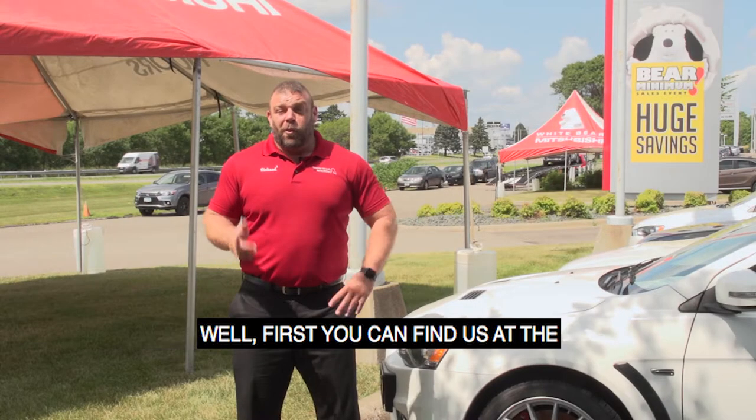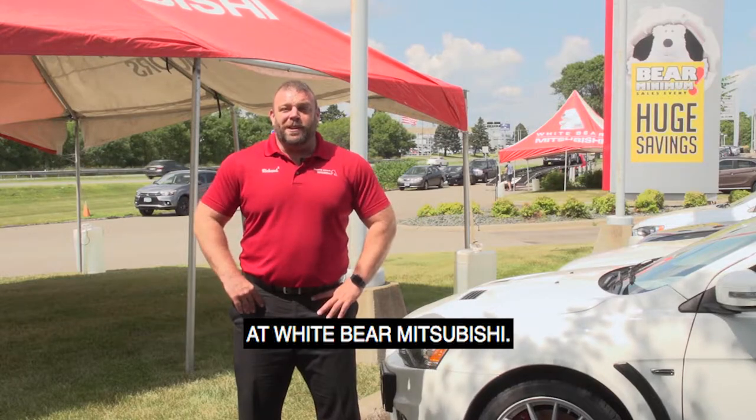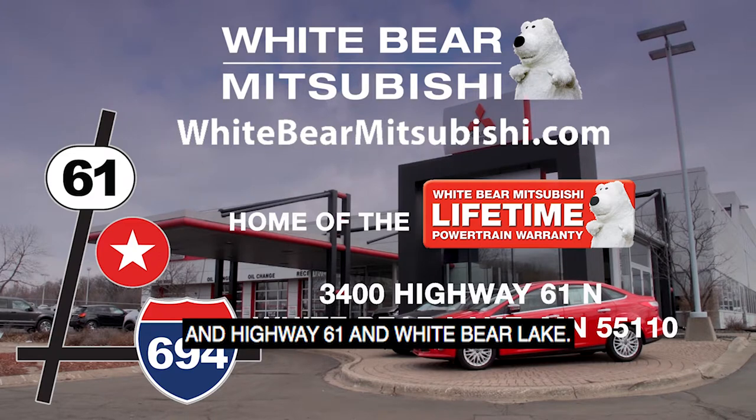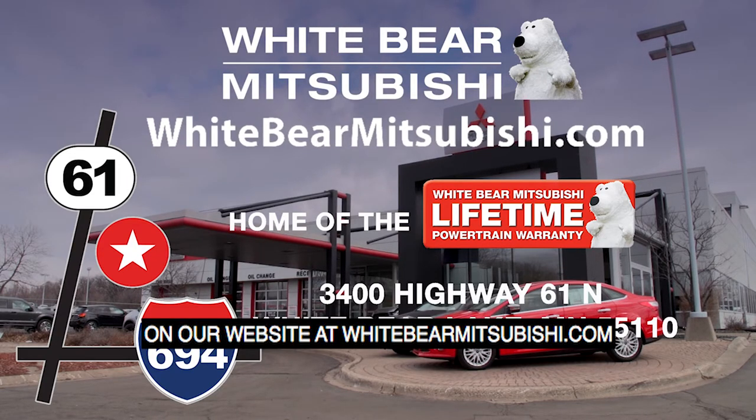Where are you going to find all these great deals? Well, you can find us at the State Fair, or right here at Wiper Mitsubishi. We're located one mile north of Highway 694 and Highway 61 in White Bear Lake. Or check out our amazing specials and deals on our website at WiperMitsubishi.com.